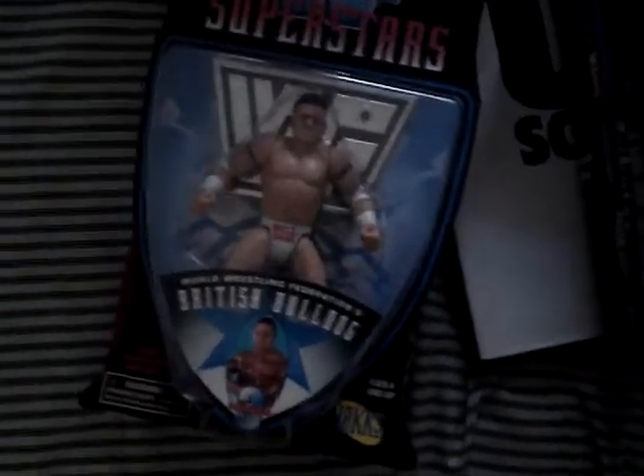And then WWF Superstars - these are from about 1996. The Bulldog, Mankind, Psycho Sid.